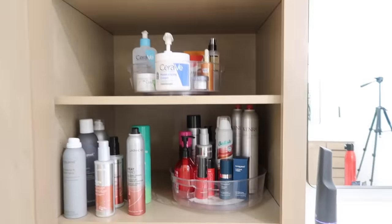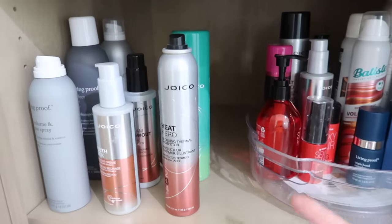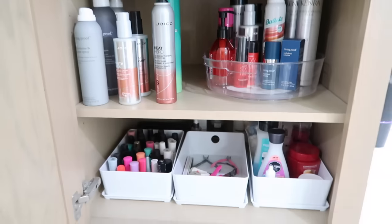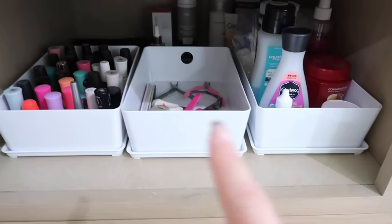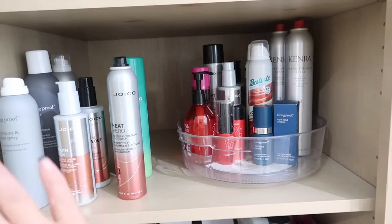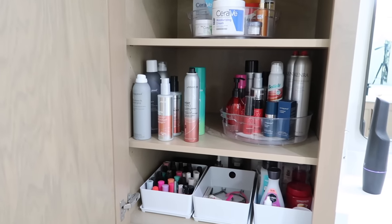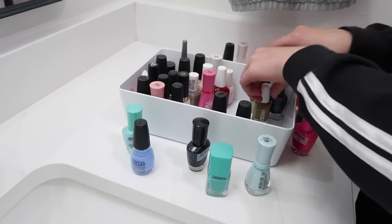This cabinet always stumps me. I never know what to do with it — I think it's because all my products have so much color. I like to buy extra so I don't have to go back as often, but I only buy more if I know I'm going to use it. I have nail stuff, tanners in the back, hair products, and skin products, but I just can't get it to look right.